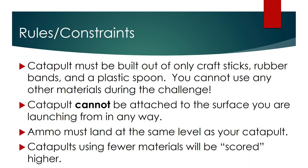Your ammo needs to land at the same level as your catapult, which means you cannot sit your catapult on the edge of a table and launch the ammunition, because that will increase distance and disqualify you from the challenge. Catapults using fewer materials will be scored higher.